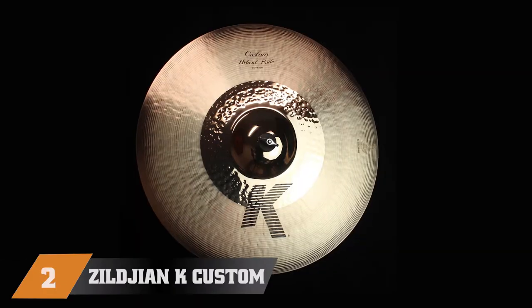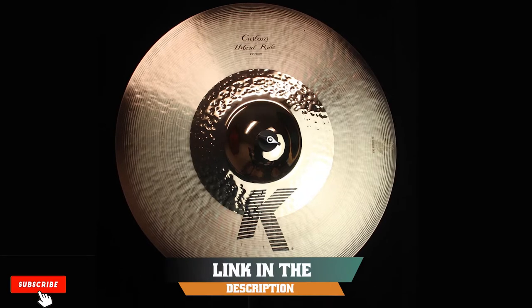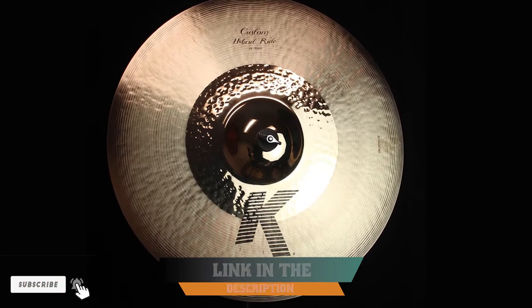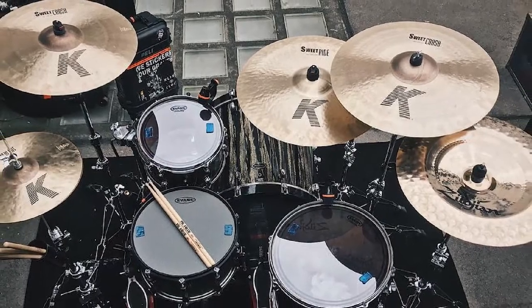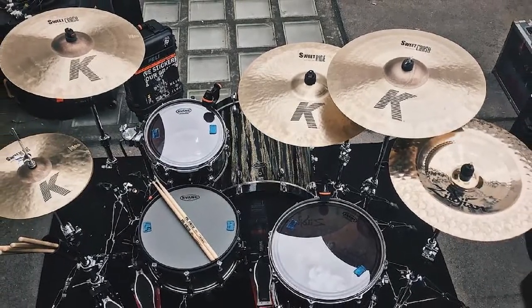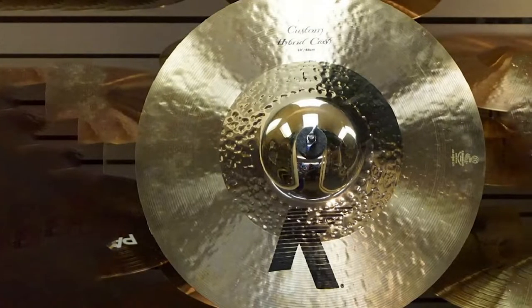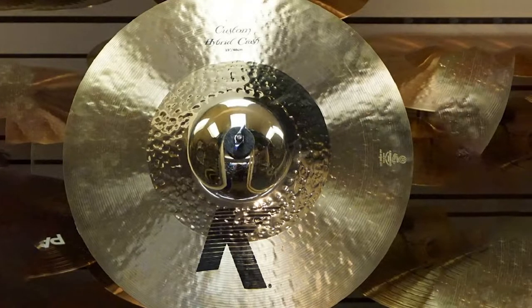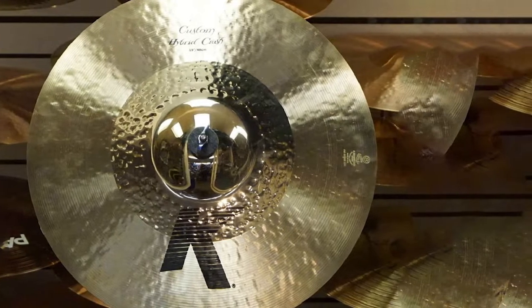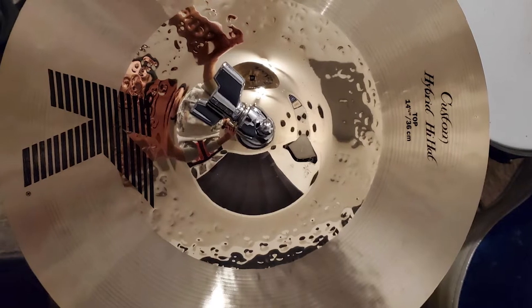Moving on to number two, the Zildjian K Custom Hybrid Cymbal Set. Founded in what is now Istanbul, Turkey, in 1623, Zildjian has been making noise ever since. Arriving in 1928 in the US, Avedis Zildjian set up the business in Massachusetts, and it has since become one of the largest cymbal and drumstick manufacturers in the world.